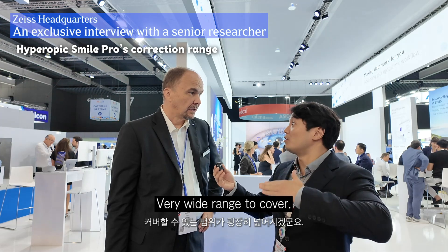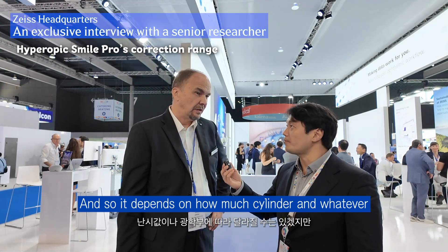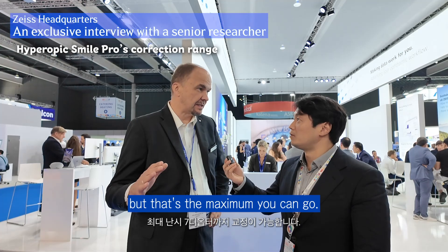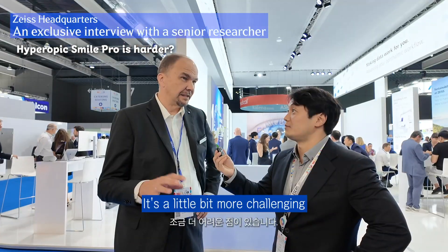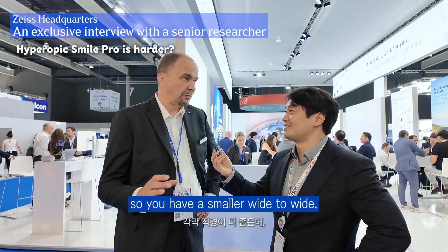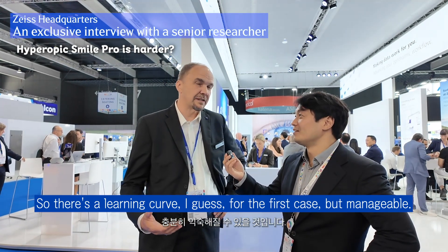Very wide range to cover — plus seven diopters is very, very cool. It depends on how much cylinder and the optical zone, but that's the maximum. I've done the wet lab just before and it looks really good. It's a little bit more challenging because the eyes are typically smaller, so you have a smaller white-to-white but you need a larger lens. There's a learning curve for the first case, but it's manageable.